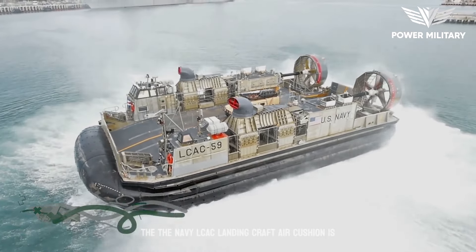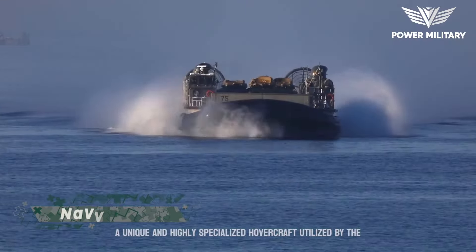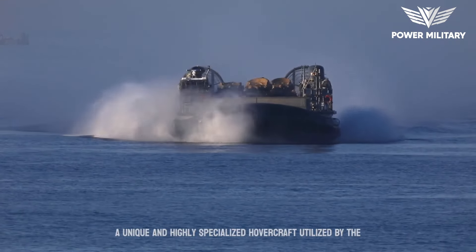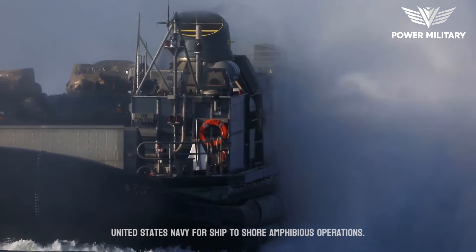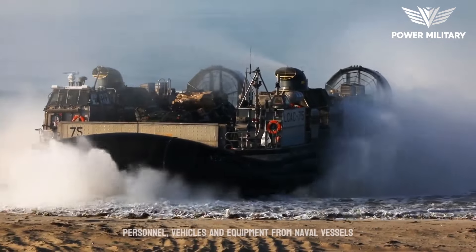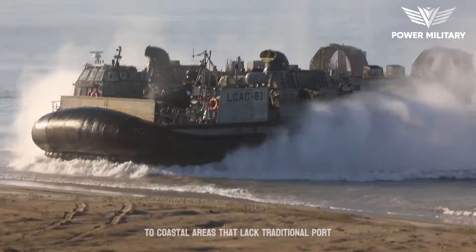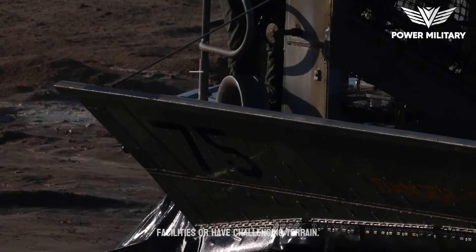The Navy LCAC (landing craft air cushion) is a unique and highly specialized hovercraft utilized by the United States Navy for ship-to-shore amphibious operations. It provides a critical capability for transporting personnel, vehicles, and equipment from naval vessels to coastal areas that lack traditional port facilities or have challenging terrain.